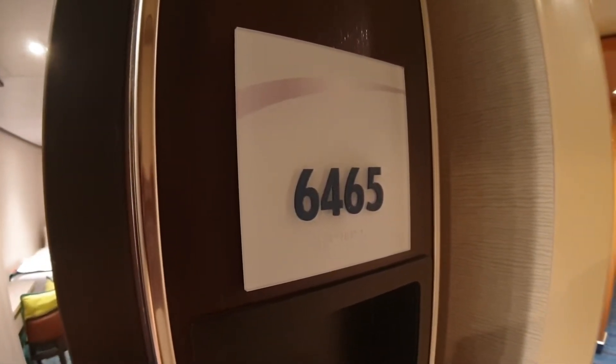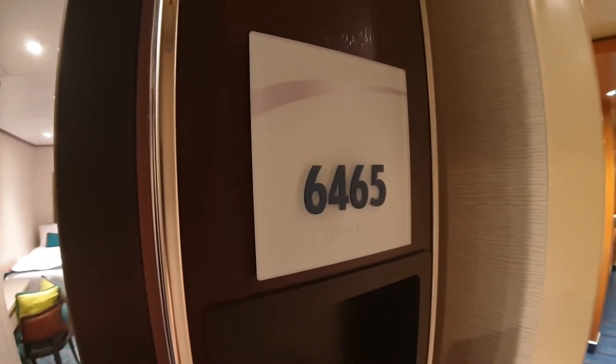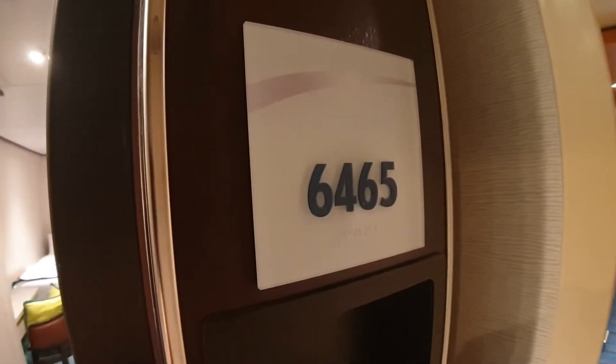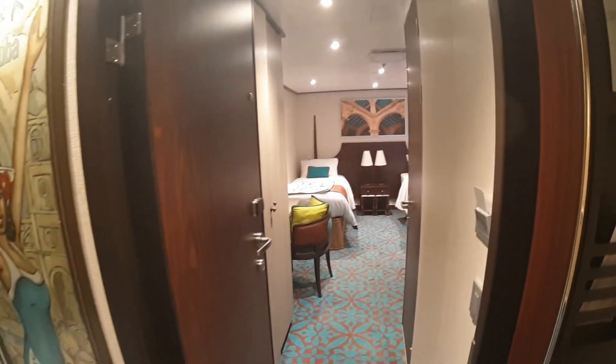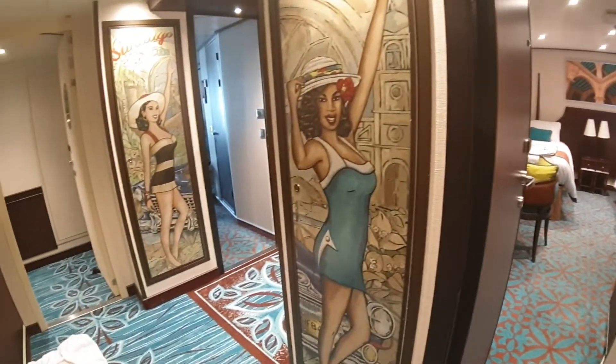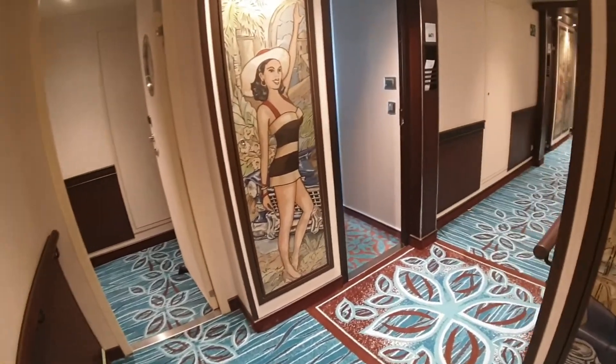Hello everybody and welcome to I Like Cruise Ships, the YouTube channel. Welcome on board Carnival Horizon. We're going to have a look at one of the Havana cabins. This is on deck six. If you're not aware, the Havana pool and bar is on deck five, so this is actually the deck six set of cabins. Let's have a quick walk around before we go in the room.